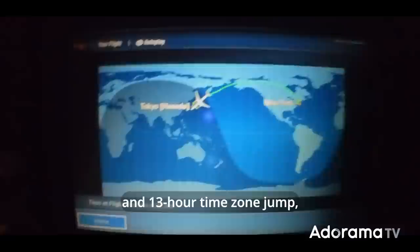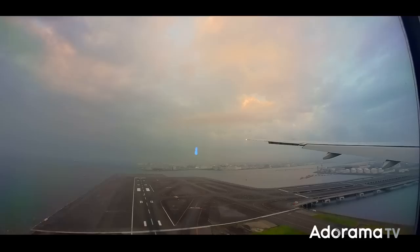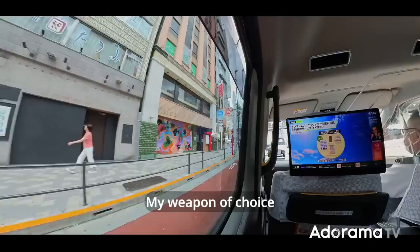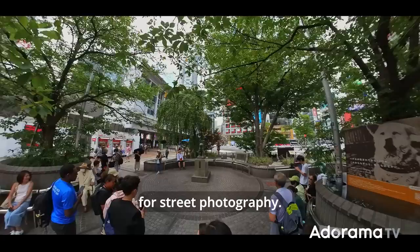After a 14-hour flight and 13-hour time zone jump, I enjoyed my first sunrise in Japan from the window. It was 5am in the morning in Tokyo, but with the jet lag in full effect, I couldn't wait to go to the city and start shooting some photos. My weapon of choice is the Sony Alpha A7R5 with the Leica Summilux 50mm f1.4. It's my favorite combo for street photography.